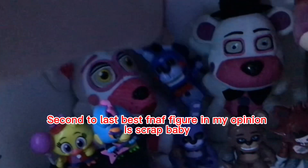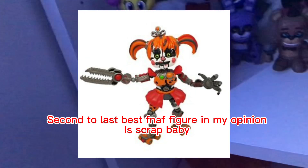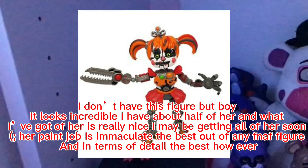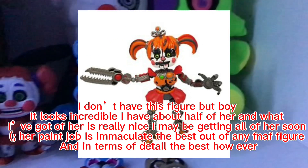Coming in at second place is Scrap Baby. I don't have this figure but it looks incredible. I have about half of her and what I've got is really nice — I may be getting all of her soon. Her paint job is immaculate, the best out of any FNAF figure, and in terms of detail, also the best.